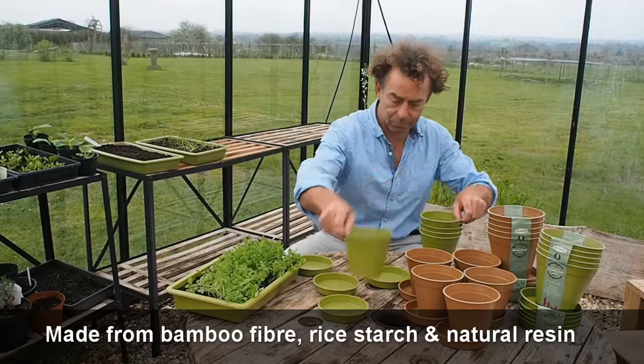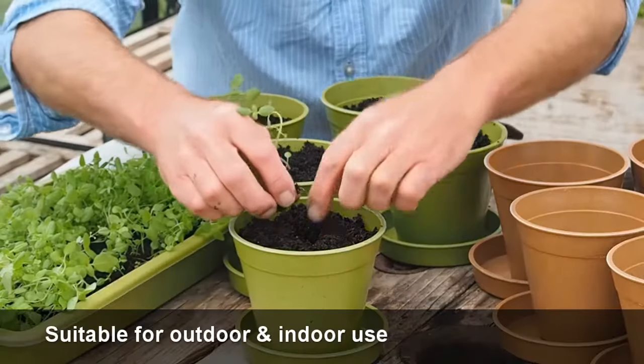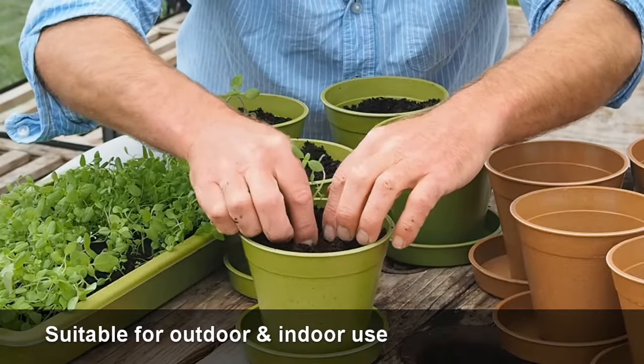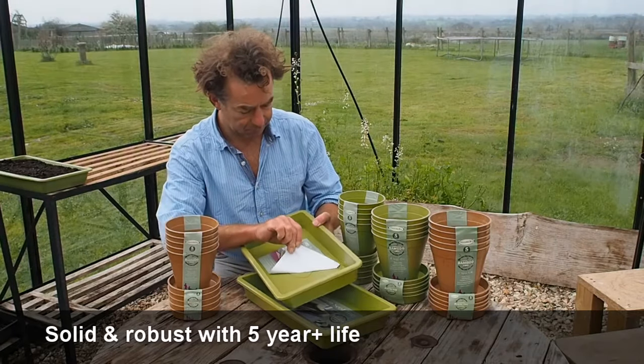Haxnicks' award-winning range of bamboo pots, saucers, and seed trays are made from sustainable bamboo fibre, rice starch, and natural resin. They come in sage green and terracotta colours. They are suitable for both outdoor and indoor use, and last five years or more. They are solid and robust, and have a look and feel of quality.